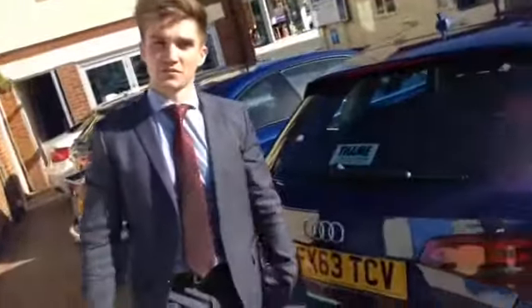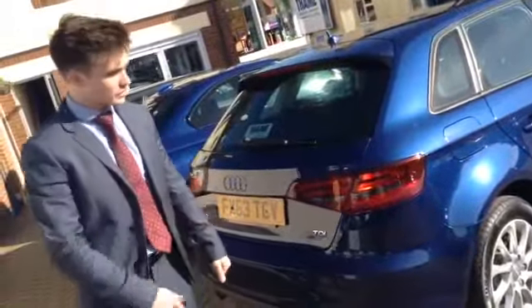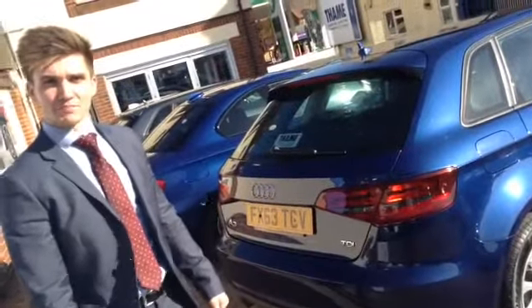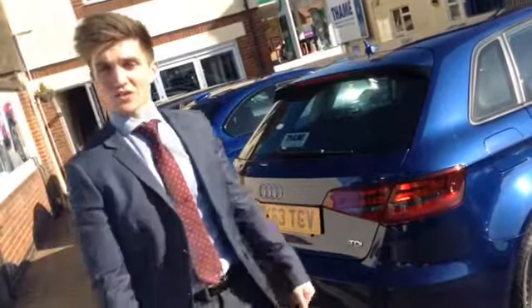So that's the 1.6 diesel Audi A3 SE with satellite navigation for sale at Tames Service Station — one of four that we've got in stock. We have photos and videos for all of them, so check them all out online. The number is 01844 215566. Arrange your test drive today.